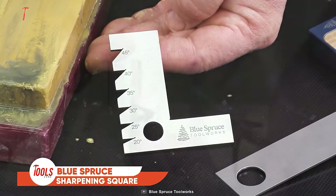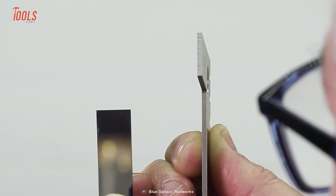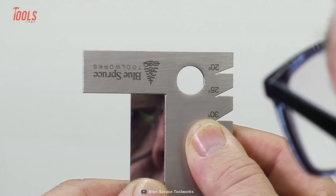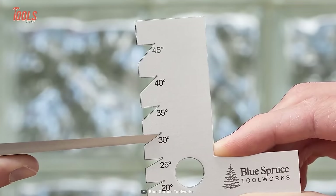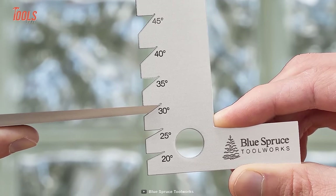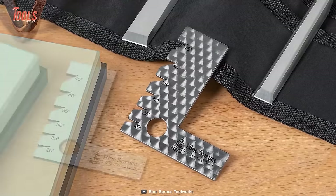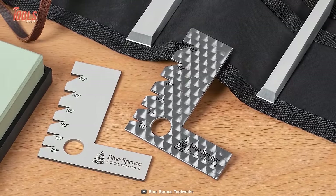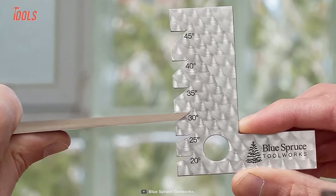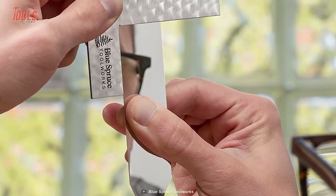Check out the Sharpening Square, a practical and indispensable tool for anyone who values precision and accuracy in sharpening tasks. This innovative tool is designed to ensure consistent and perfect angles during the sharpening process, resulting in razor-sharp edges every time. With its square shape and marked angle guides, the sharpening square simplifies achieving the desired bevel angle for various cutting tools such as knives, chisels, and plane blades. No more guesswork or uneven sharpening. Crafted from durable materials, the Sharpening Square is portable and easy to carry in your toolbox or pocket, valuable for seasoned professionals and DIY enthusiasts alike.